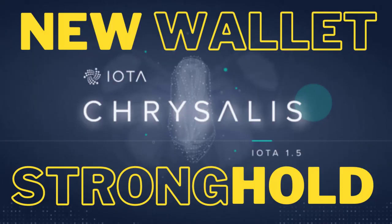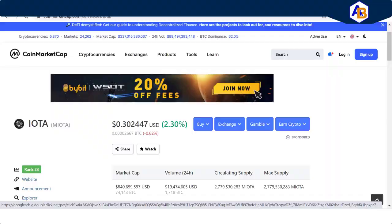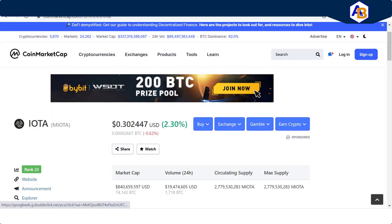Welcome back to Automotive Blockchain. Today we will be discussing IOTA Stronghold. And before we get into that, I want to briefly mention where IOTA is at right now — I'm pulling up CoinMarketCap.